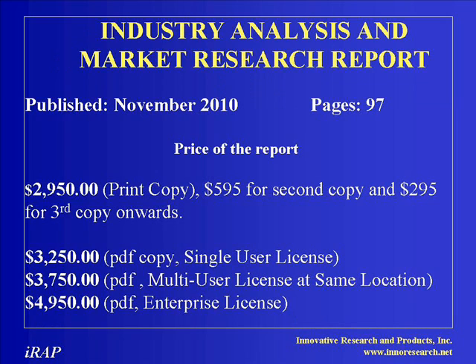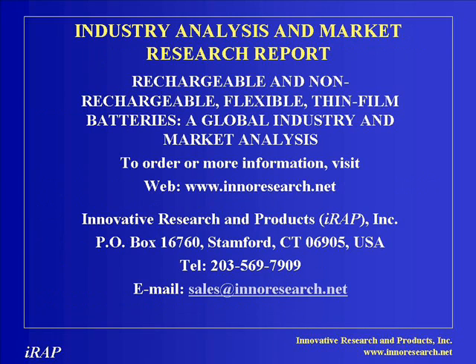The reports are priced at US$2,950 for a print copy and US$3,250 for a PDF copy single-user license. For more details, visit www.innoresearch.net or in the US, contact us at 203-569-7909. Email us at sales@innoresearch.net.